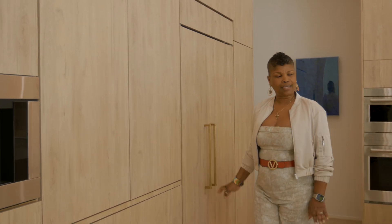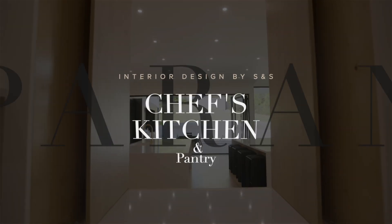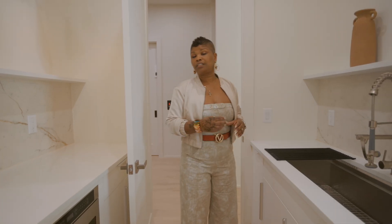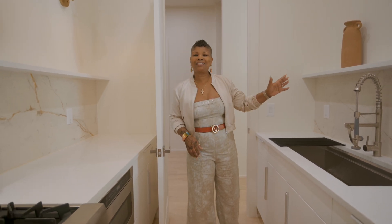A surprise in this kitchen is the chef's kitchen. A chef's kitchen is used when you have a private chef or a chef on staff that will prepare your meals — it allows your main kitchen to stay clean and keeps all the mess behind these doors.